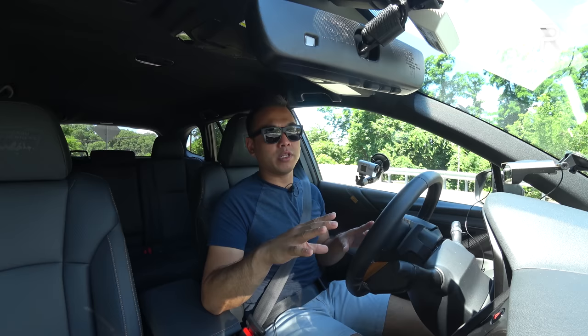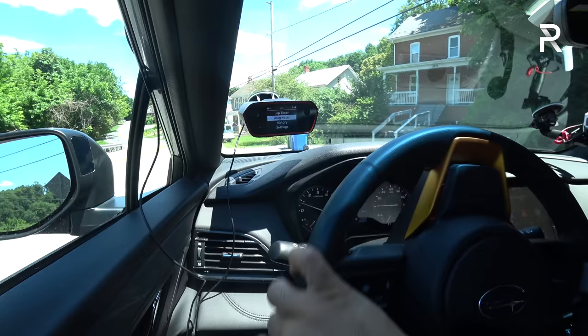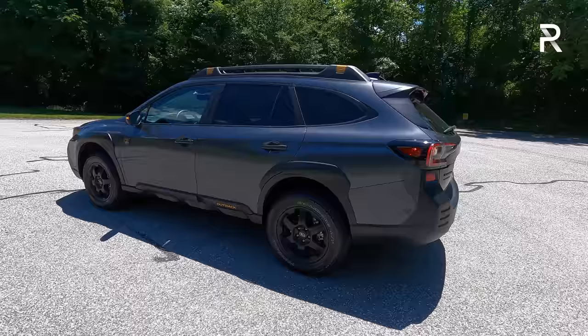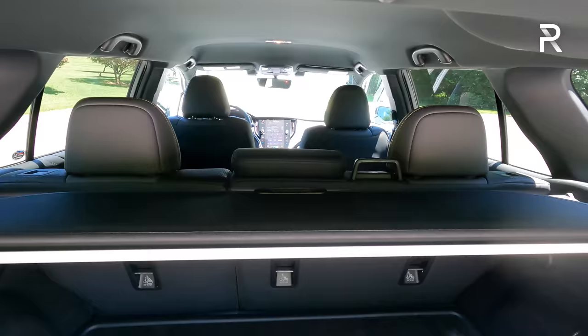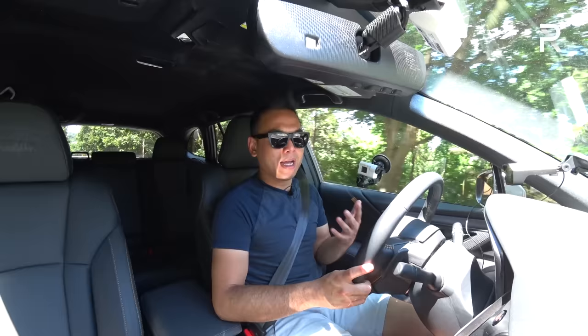Subaru has managed to preserve the everyday livability of this car despite lifting it by nearly an inch. The Subaru Outback has always been a great car for everyday consumers. It's still squarely a midsize station wagon, although Subaru doesn't like to use that word — they like to say it's an SUV. Its overall length is around 192 inches, with a wheelbase of 108 inches. That's around 10 inches to a foot longer versus compact SUVs like the Subaru Forester, Honda CR-V, or Toyota RAV4, giving you more trunk space and rear seat legroom. You get around 39.5 inches of rear legroom and a maximum of 75.7 cubic feet of cargo space.